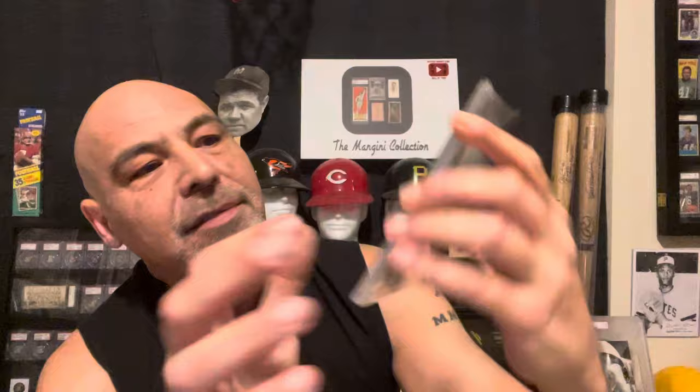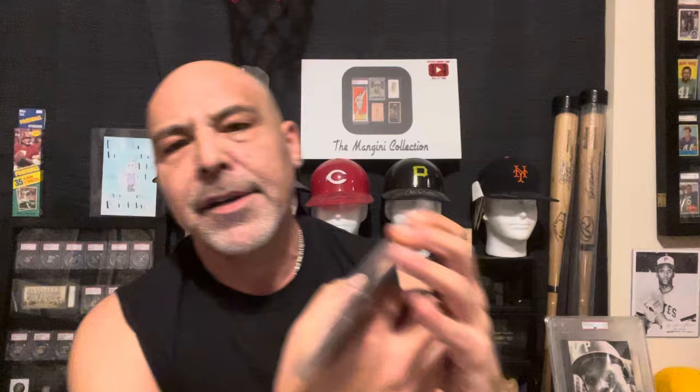I pulled out just a few random cards — I always like to show random cards. Since I've been doing so much cleaning and re-holdering, I go through my cards and pick random things out. One I wanted to show you is extra special, from a rare set: the Tharps ice cream set, and it's George Sisler. Now the ice cream cards vary on the back — they had Harrington's, Yingling, and Tharps. Tharps is the most rare, but they're all scarce.